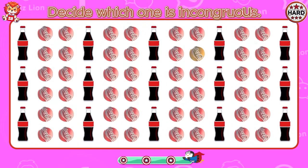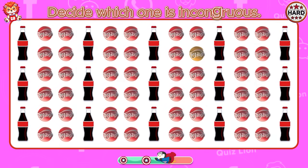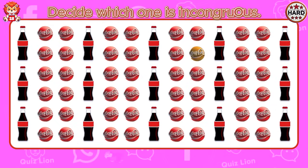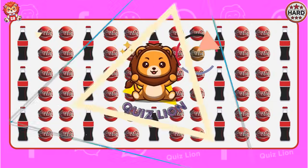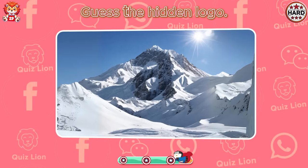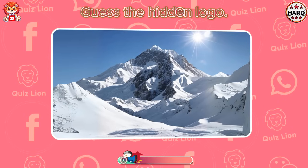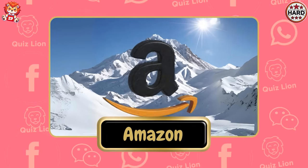Decide which one is incongruous. You deserve all the commendation. Guess the hidden logo. Fantastic. It's Amazon.